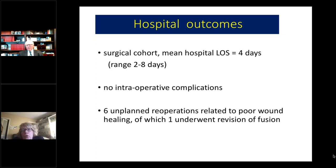The surgical cohort had a mean hospital length of stay of four days, ranging from two to eight days. There were no intraoperative complications. There were six unplanned reoperations related to poor wound healing — not uncommon due to the skin features of patients with Ehlers-Danlos syndromes — and of those six, one patient underwent revision of the fusion.